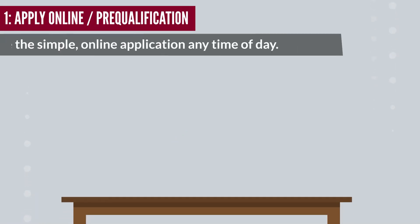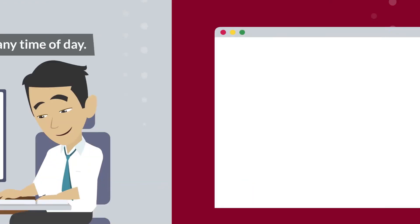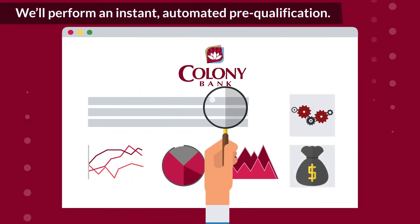Step 1: Apply online pre-qualification. Complete the simple online application any time of day. We'll perform an instant, automated pre-qualification.